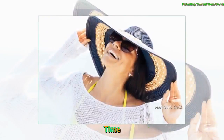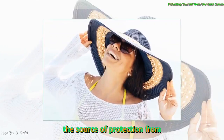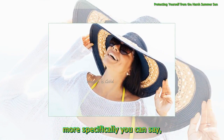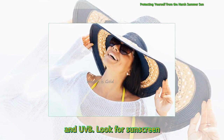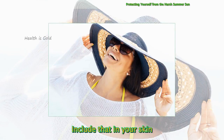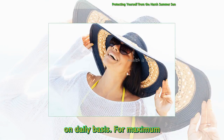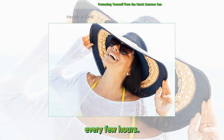Keep sunscreen with you all the time. Sunscreen is a blessing. It is the source of protection from dangerous ultraviolet radiation — more specifically, it secures you from UVA and UVB. Look for sunscreen whose SPF is minimum 30. Include that in your skincare routine and wear it on a daily basis. For maximum efficiency, consider reapplying it after every few hours.